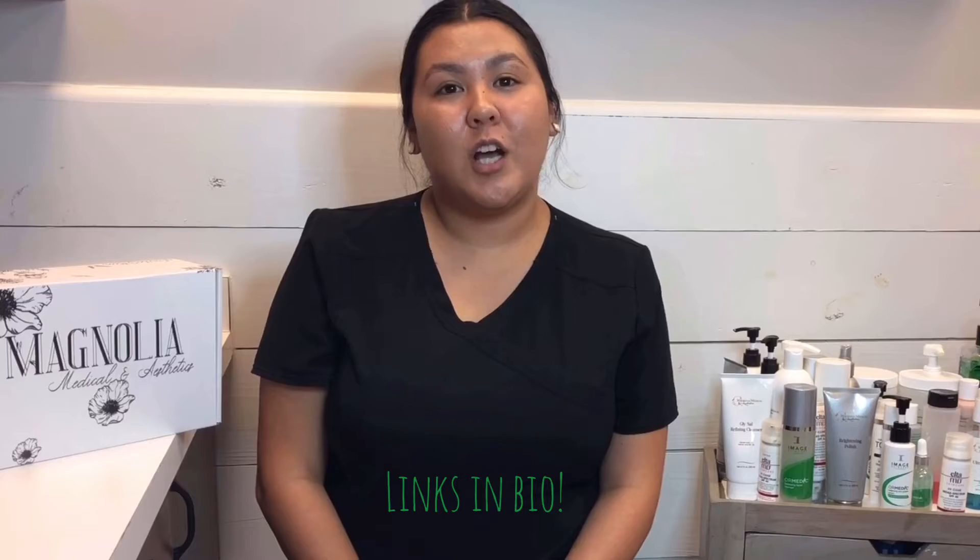Hi everybody, my name is Brittany. I'm here with Magnolia Medical Aesthetics. I'm actually soon to be an aesthetician, and I'm very excited for that. Today I'm here to talk about some skincare products I use in my routine.